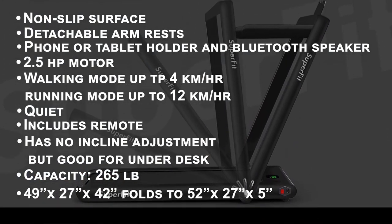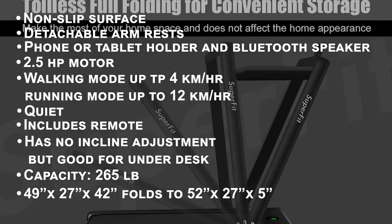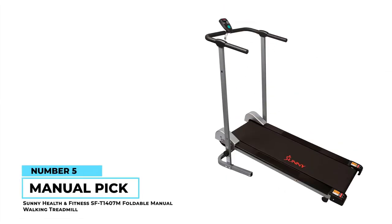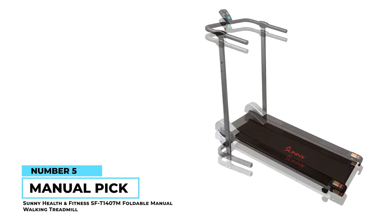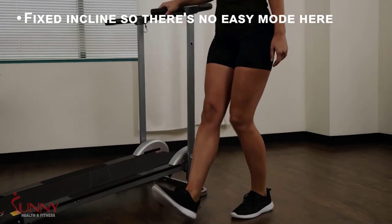The max weight on this treadmill is 265 pounds and it measures 49 by 27 by 42 inches when opened and 52 by 27 by 5 inches when folded. Number five: Sunny Health and Fitness SFT-1407M foldable manual walking treadmill.